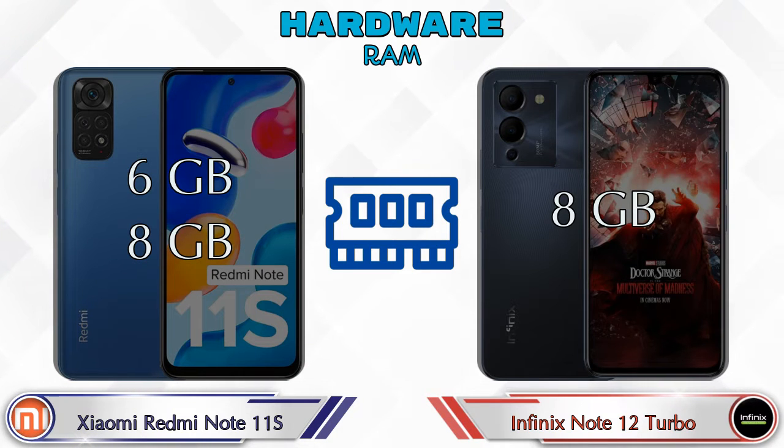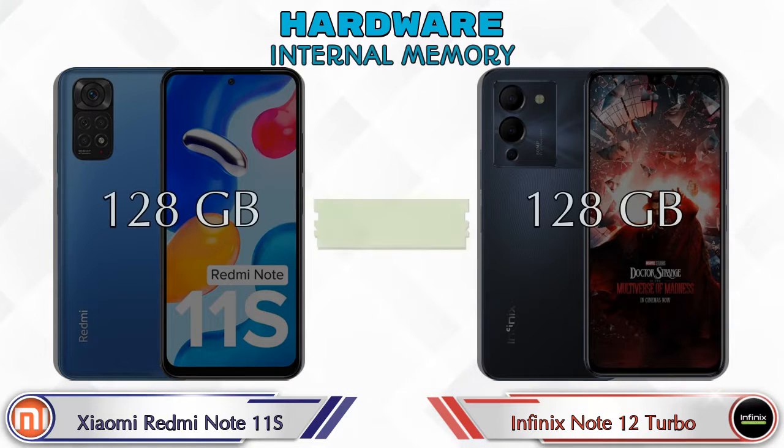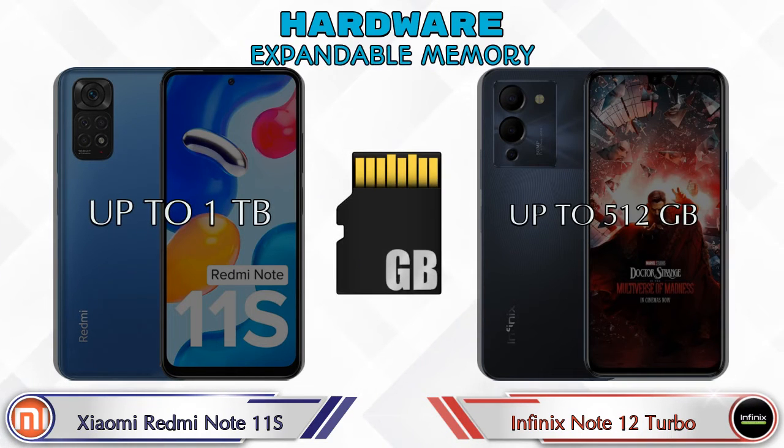Talking about RAM, the Redmi Note 11S has two options available — 6GB and 8GB RAM — while the Note 12 Turbo has only one option, which is 8GB RAM. Internal memory is the same in both phones at 128GB. For expandable memory, the Redmi Note 11S supports up to 1TB, and the Note 12 Turbo supports up to 512GB.